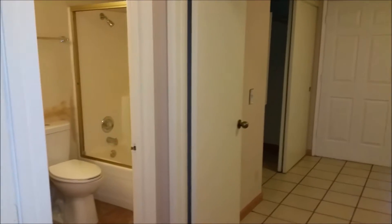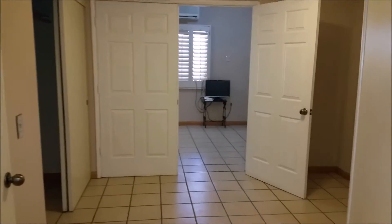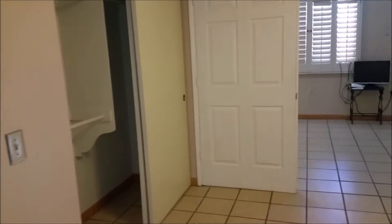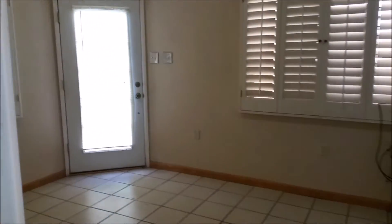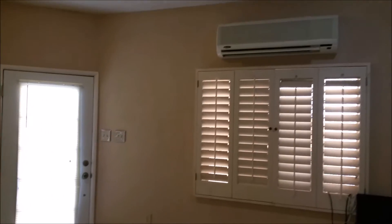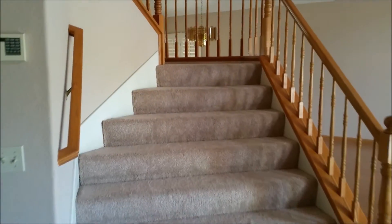The house has one full bath downstairs and one bedroom with extra space. This is the closet, and this bedroom and extra space has an entrance from the side, so you can use it as a guest room. This extra room has its own AC.